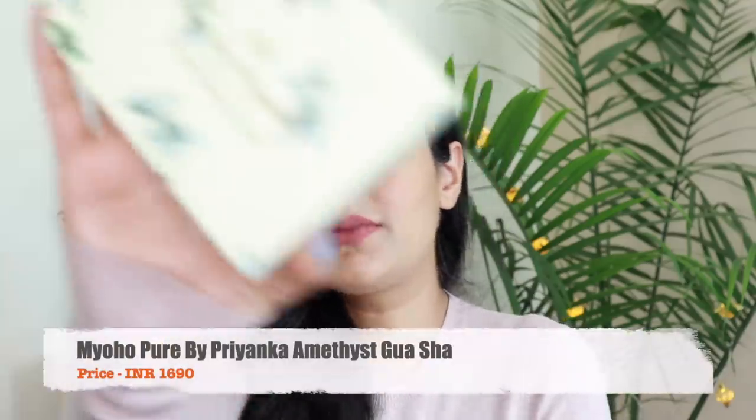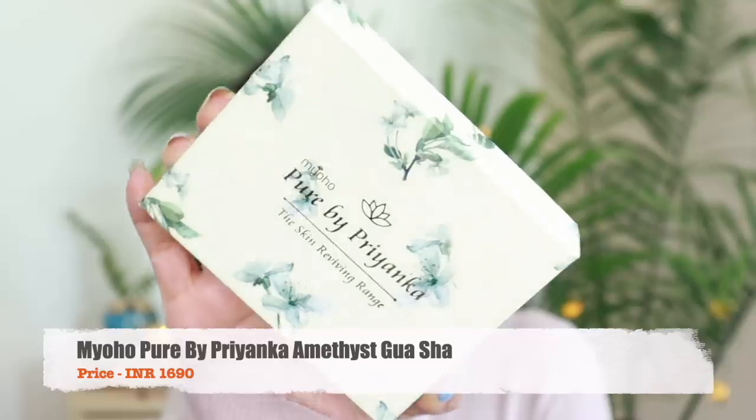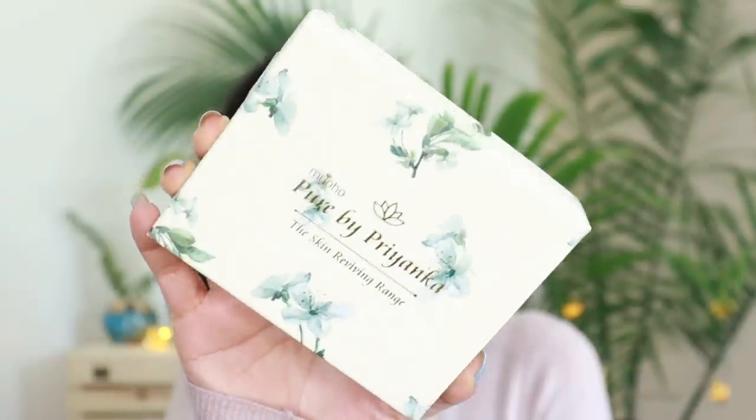First let's talk about the skincare products that I discovered in the past month. There's one particular product that I've been wanting to talk to you about and this is something that I absolutely fell in love with. It's actually a facial tool — what I'm talking about is a gua sha from the brand Pure by Priyanka. This is a pretty good quality gua sha that I have been using. I've done a full video on my IGTV explaining how to use it and what value it gives to your skin.